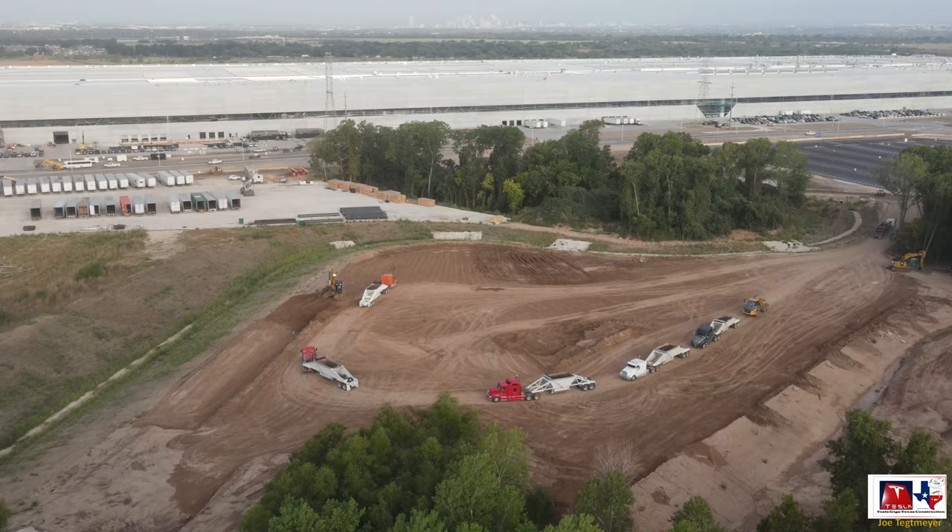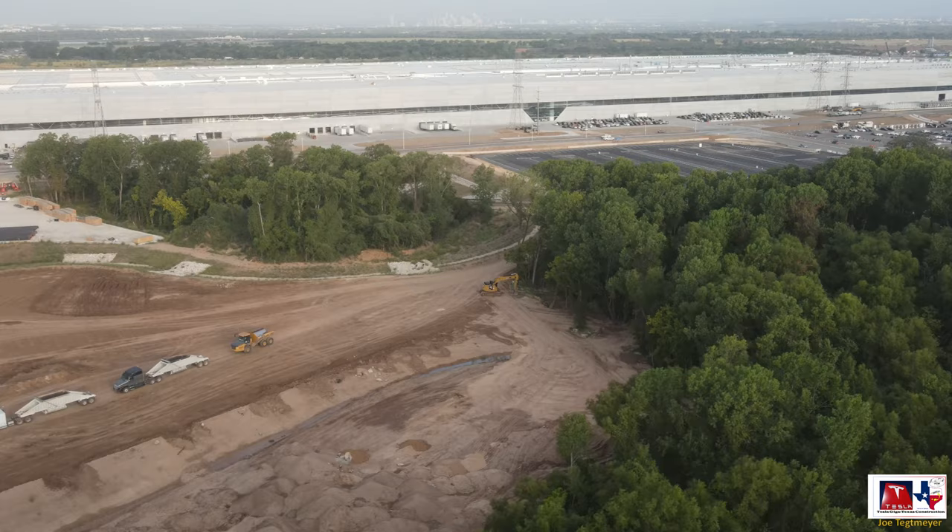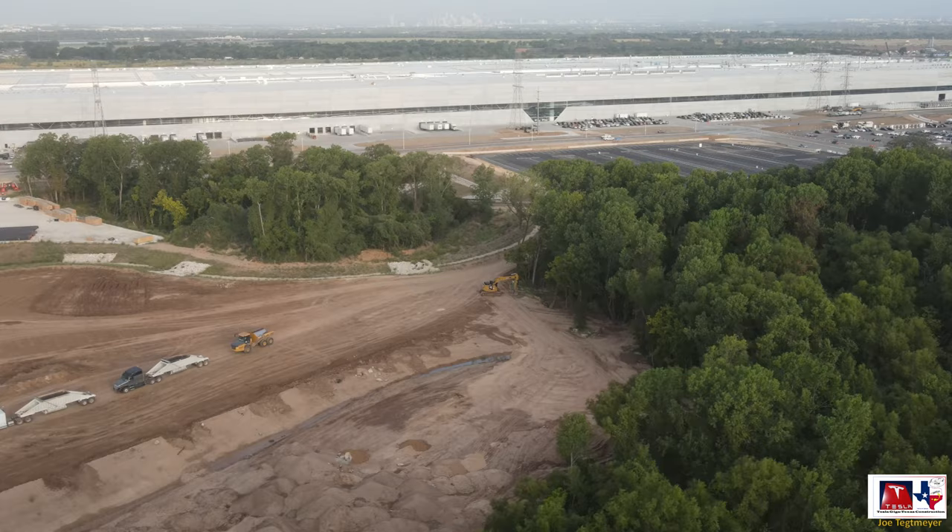Dirt excavation here is continuing at a rapid pace, with quite a few center dump trucks being loaded up and moving dirt to the east side where grade operations continue. This area appears to be the active dirt zone today — the one on the far northeast is not quite as active today.